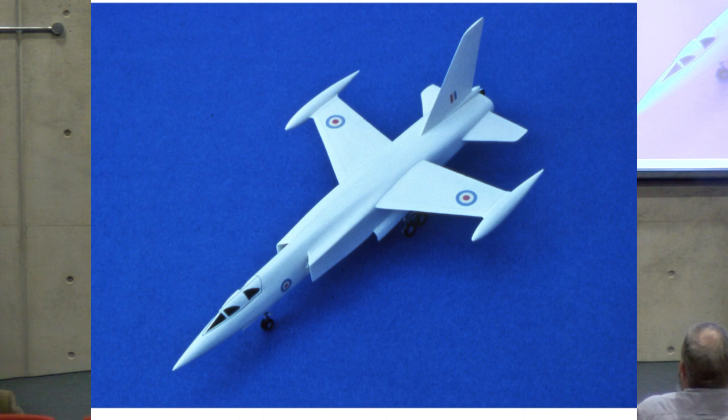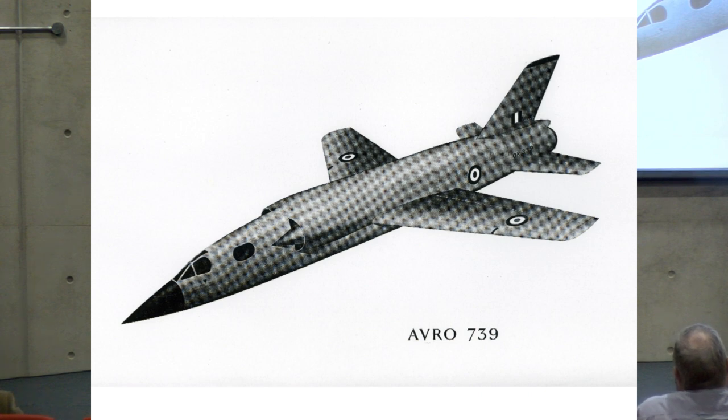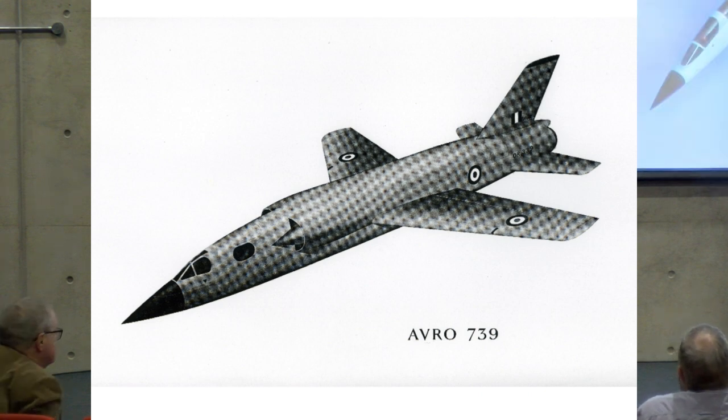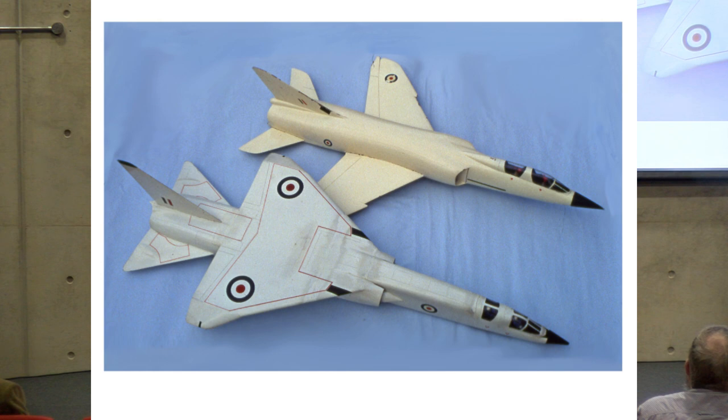If we now look at the proposals from Hawker Siddeley — firstly, the Avro 739, one of the Hawker Siddeley Group companies. And then the Hawker P-1129 from Hawker Aircraft at Kingston. That's an original manufacturer's model held at the Brooklands Museum at Weybridge. When I took a photograph of it, it needed a bit of tender loving care to the wing and the fin. But they've also got a TSR2 model down there, and I couldn't resist putting the two side by side.